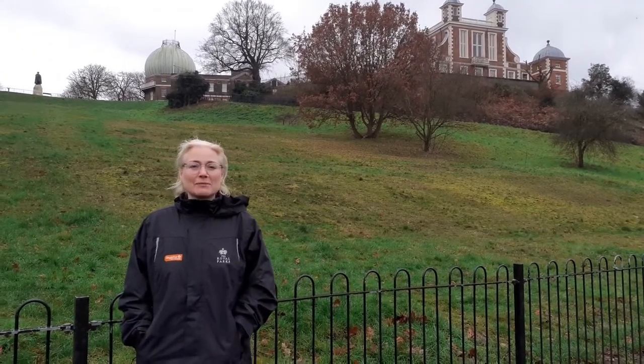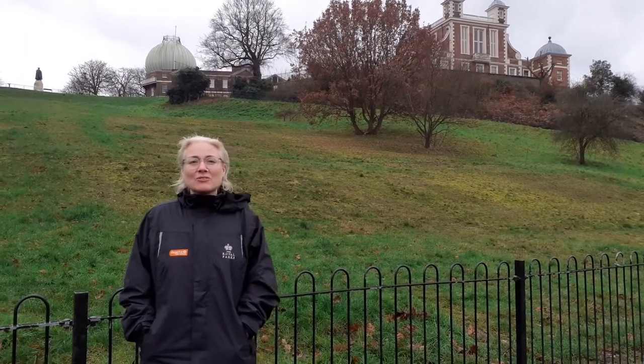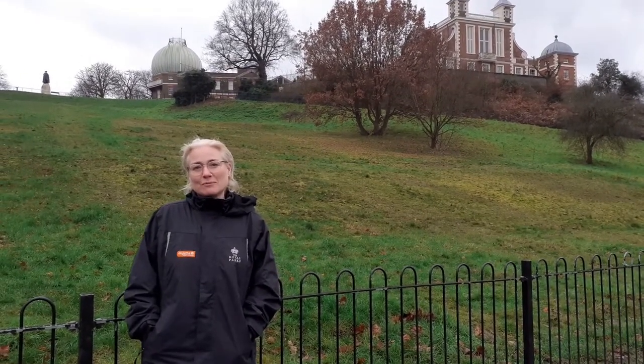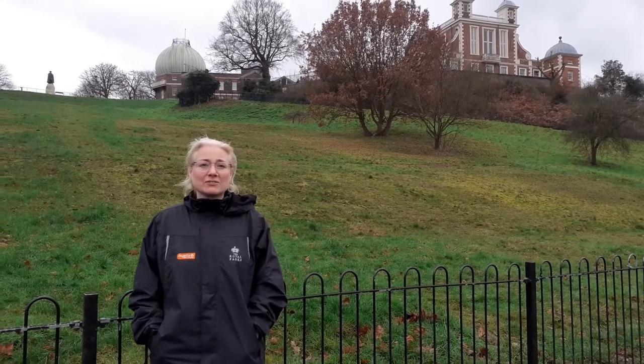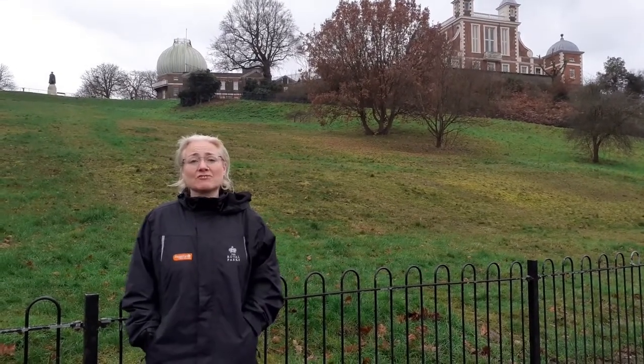Hi, my name is Helen Wallace and I'm the Partnership and Community Engagement Officer here at Greenwich Park. We're about to start an exciting four-year project called Greenwich Park Revealed, which will restore this amazing historic landscape for future generations.